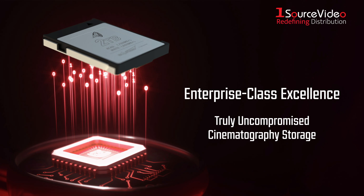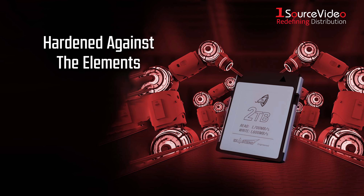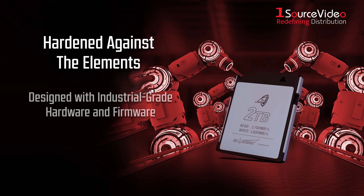Truly uncompromised cinematography storage, hardened against the elements — no shot is too demanding for Exascend's ARKIN CFexpress cards. Designed with industrial-grade hardware and firmware.